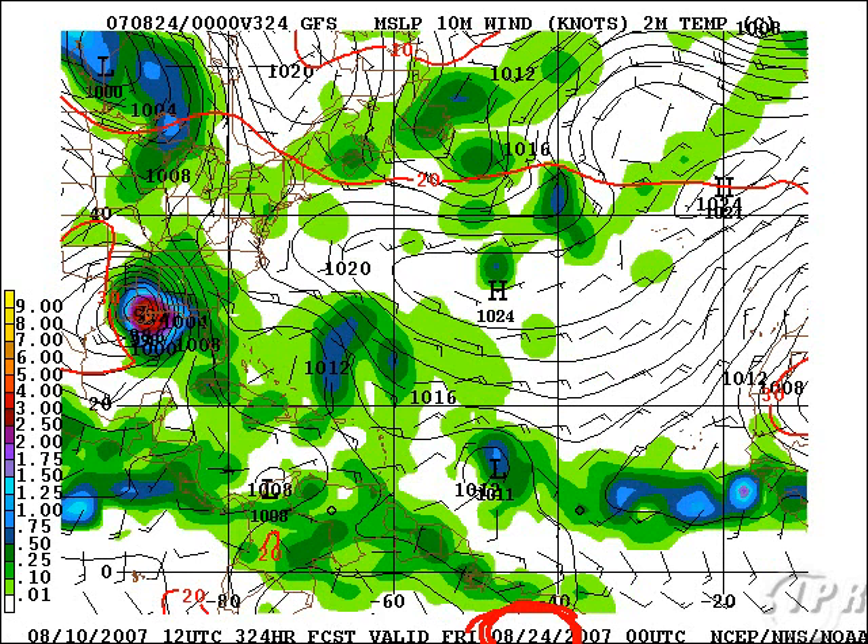Now, what you'll notice is that this is the long range — not 384 hours, it's only 324 — but it is still long range. What you also notice is that we have another system following behind approaching the Bahamas, another system out here, and a third system behind that. So that's kind of the classic African 95, 96, 98 type of wave train we saw. Again, this is unknown if it will pan out, but if it did, this would be a very nasty situation, no doubt about that.